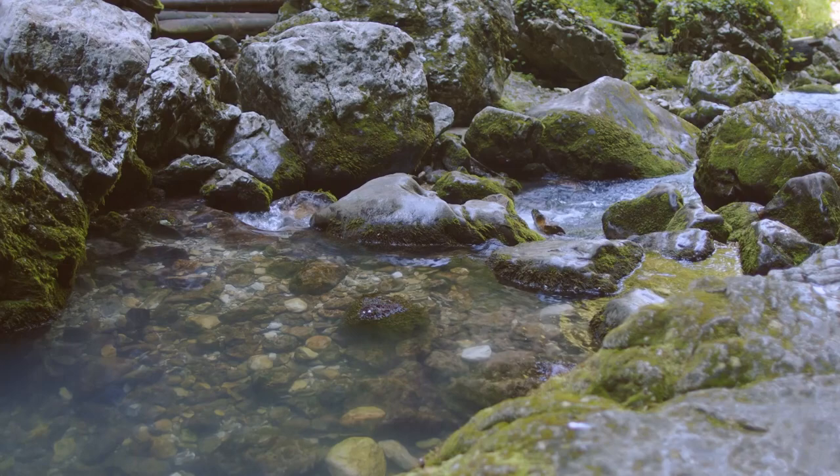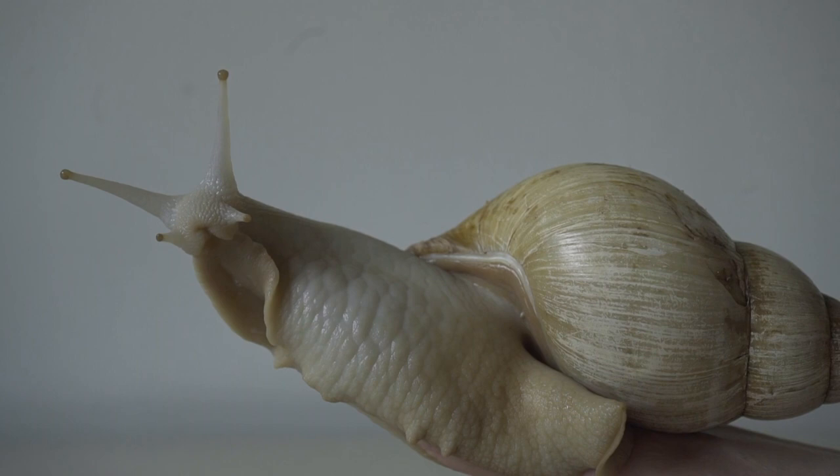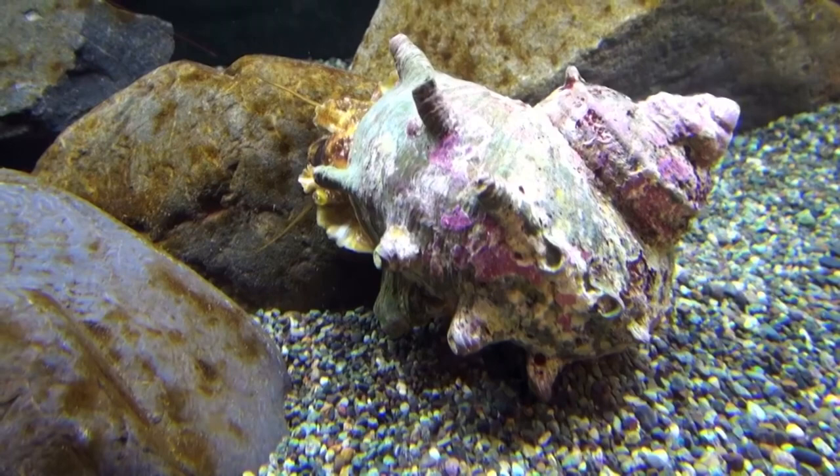Did you know snails have kidneys? Well, some of them do, but not top snails — top snails have only one kidney, specifically the left kidney, because their right kidney can't fit inside their tightly coiled shell. In fact, top snails don't have a pair of gills either. They only have the left gill arch. This loss of the right gill is common among other aquatic snails.